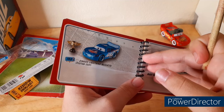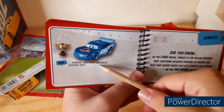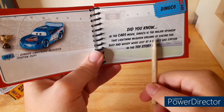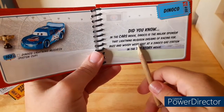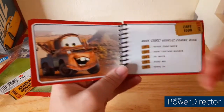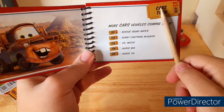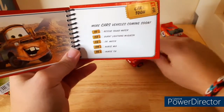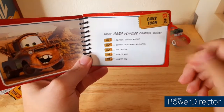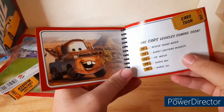The Dinoco section has concluded. Dinoco Lightning McQueen comes with a Piston Cup. Did you know in the Cars movie Dinoco is the major sponsor that Lightning McQueen dreams of racing for? Buzz and Woody were lost at a Dinoco gas station in the Toy Story movie — I remember that. More Cars vehicles coming soon from the Cars Toon series: Rescue Squad Mater — I have the metallic one — Burnt Lightning McQueen, Dr. Mater, Nurse Mia, and Nurse Tia, all from the short Rescue Squad Mater.